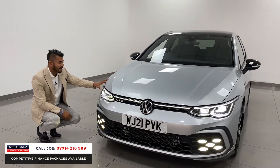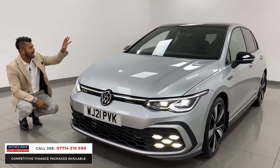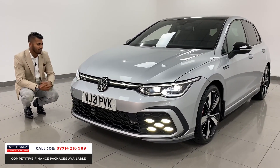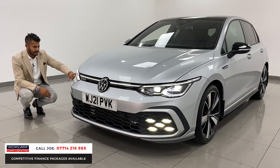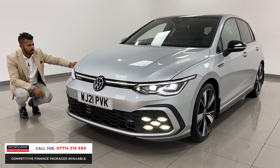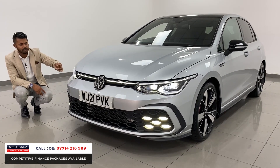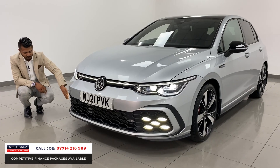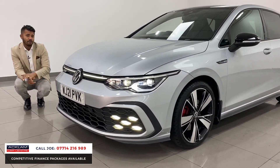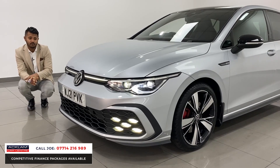The GTD in this lovely Reflex Silver — I've not seen many of these to be fair. This one's got a few extras like the black roof and the mirror caps, and I just think it works and looks really well. You've got the LED-style daytime running lights with a full IQ lighting system front and rear, a beautiful strip of lighting all the way across the front in LED, and five spot LEDs in the front fog lights as well.